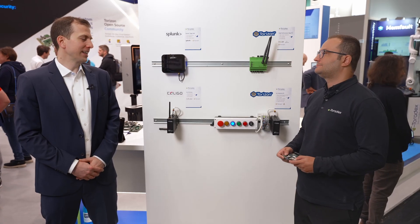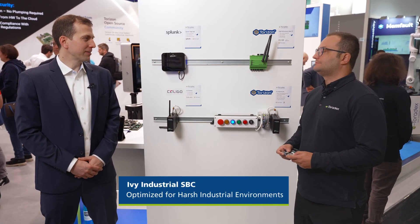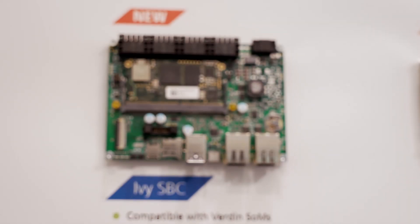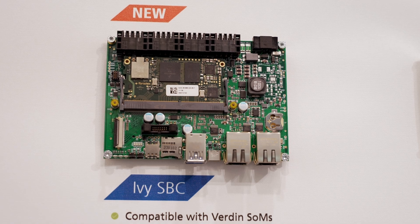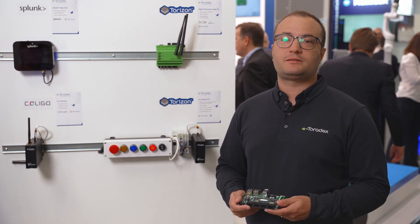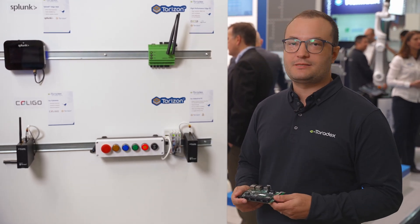Pedro, you were leading the initiative on the Ivy Carrier Board. Can you share a little bit why we did it and what markets we're trying to address with it? This is Ivy — our new addition to the Verdin family. This is an industrial-ready board featuring isolated interfaces, which makes it great and ready to be placed in any environment, including harsh places.